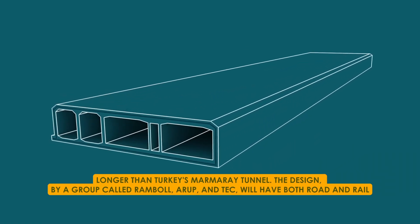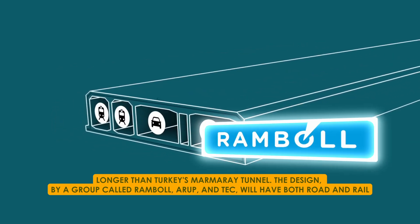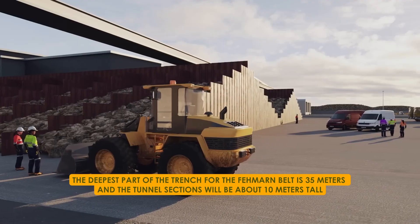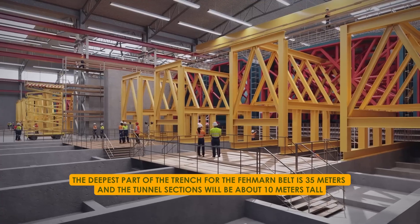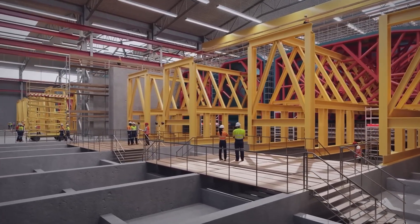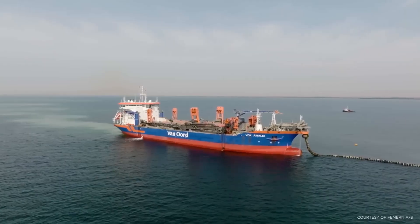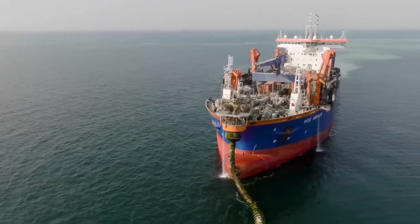That's longer than Turkey's Marmaray Tunnel. The design by a group called Ramboll, Arup, and TEC will have both road and rail, breaking records in a few different ways. The deepest part of the trench for the Fehmarn Belt is 35 metres, and the tunnel sections will be about 10 metres tall. So there's going to be a lot of digging — around 20 million cubic metres of soil. They'll need special dredges to handle it, like grab dredges and trailing suction hopper dredges.